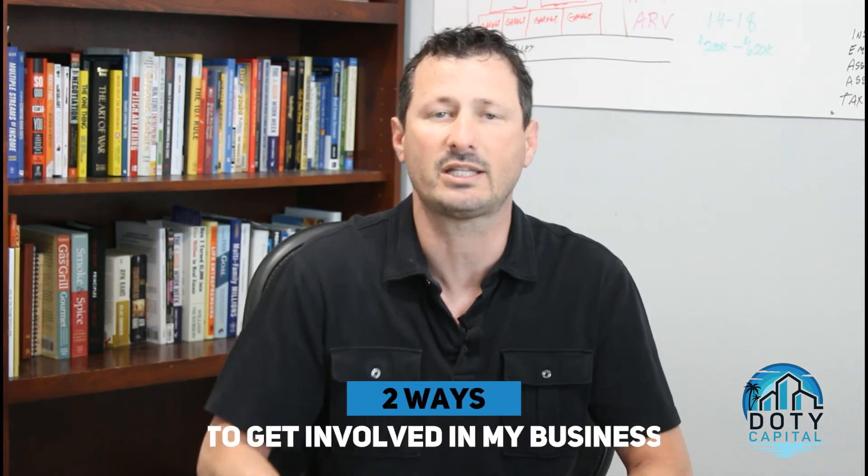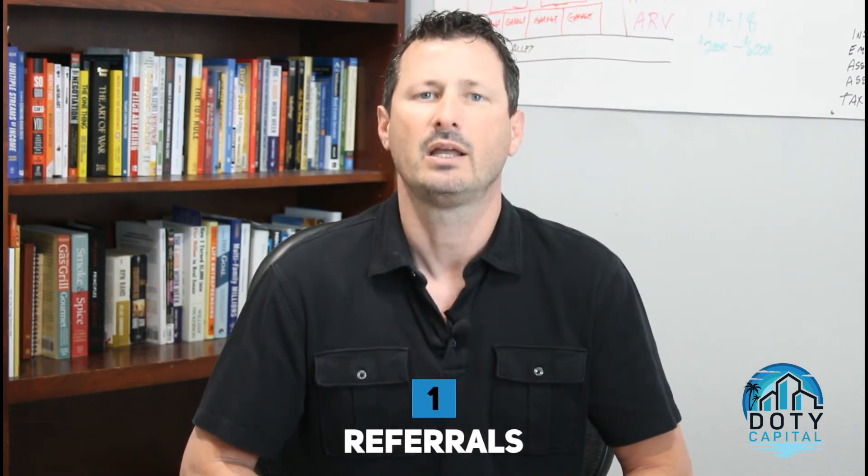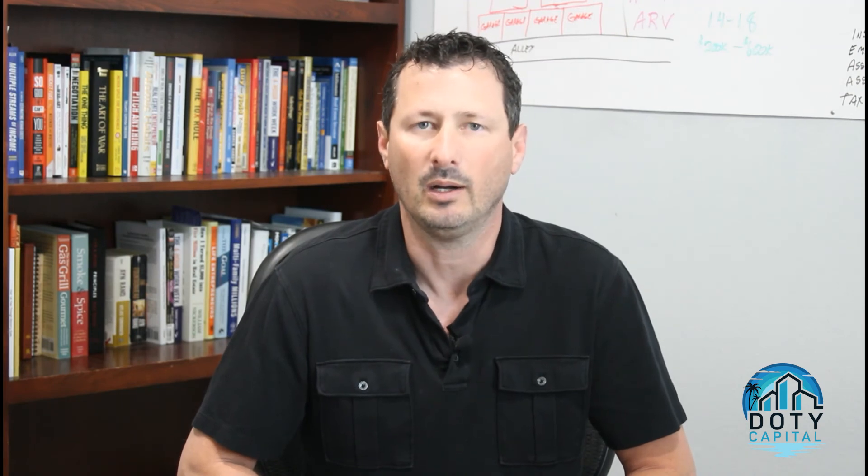So why should you care? There are two different ways you can get involved with my business. The first is that I'm looking for distressed houses or duplexes on big lots — if you know anyone looking to unload one of these properties and you connect me with them, and I get that deal under contract, I'll pay you a referral fee. The second way is to invest passively in one of my deals.